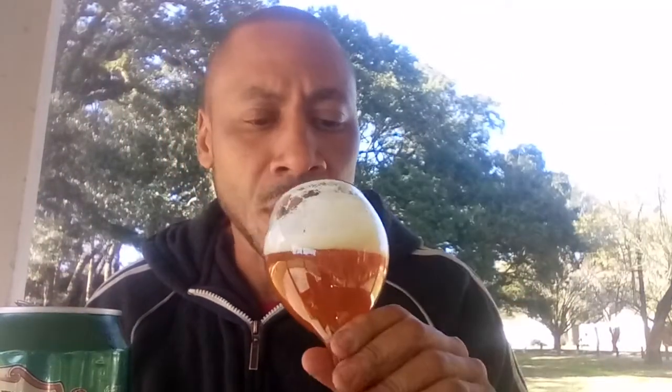IPAs have been around forever. These are not new things — they've been around for quite some time. This is quite good and I'm digging it. Look at the foam on this — nice head on top.